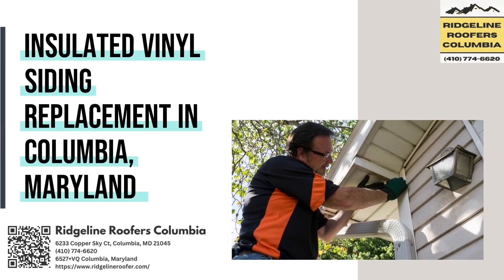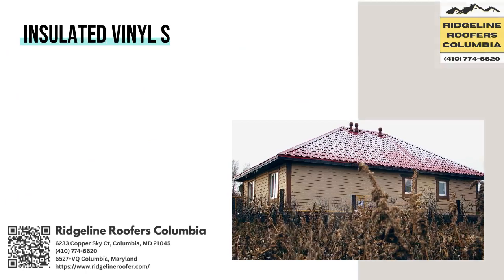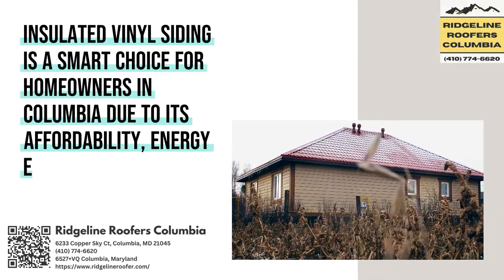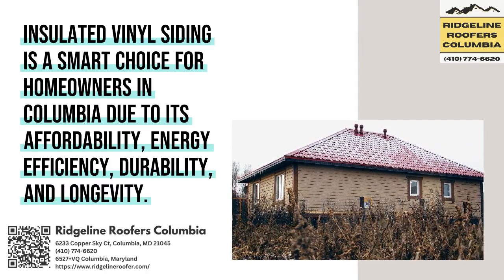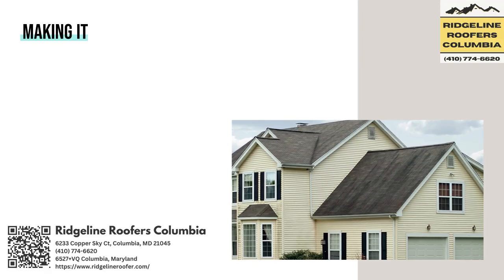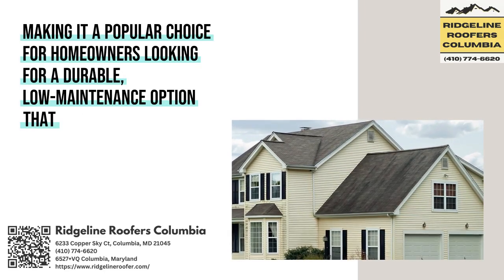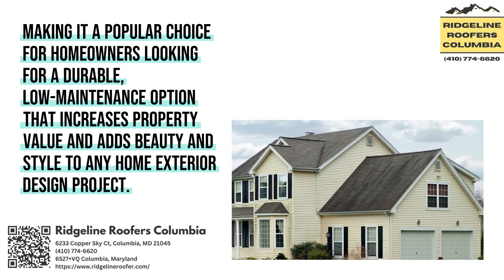Insulated Vinyl Siding Replacement in Columbia, Maryland. Insulated Vinyl Siding is a smart choice for homeowners in Columbia due to its affordability, energy efficiency, durability, and longevity, making it a popular choice for homeowners looking for a durable, low-maintenance option that increases property value and adds beauty and style to any home exterior design project.